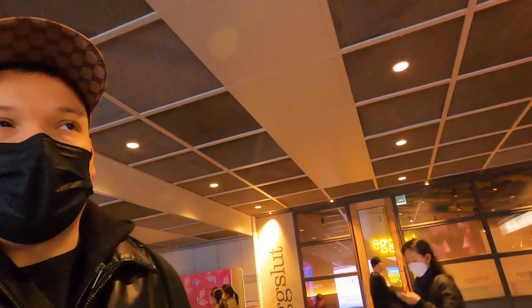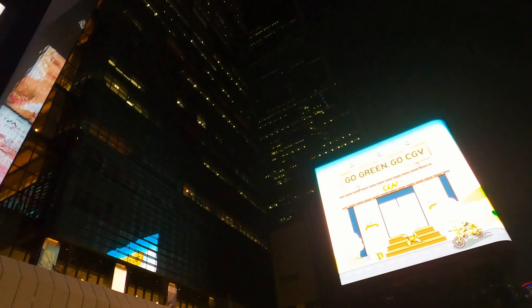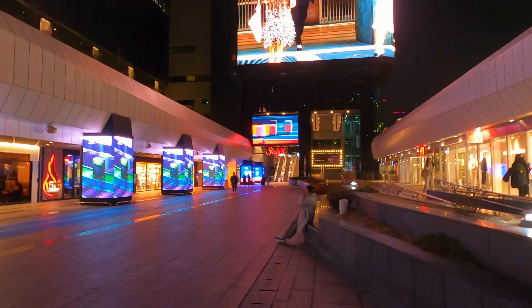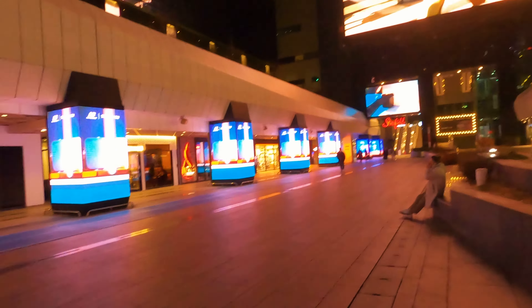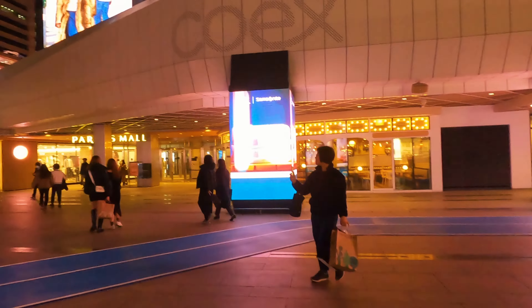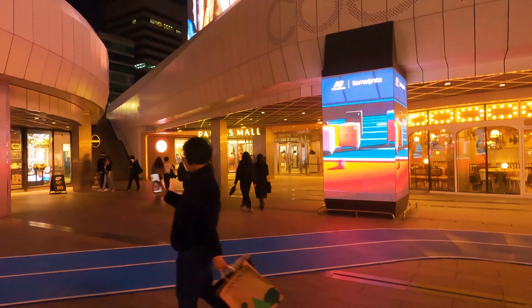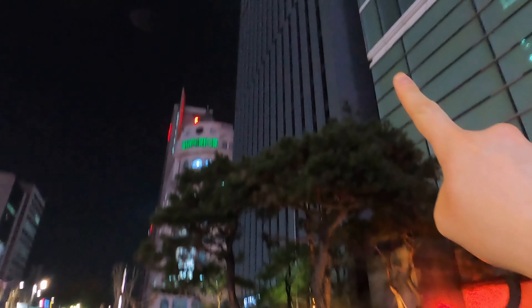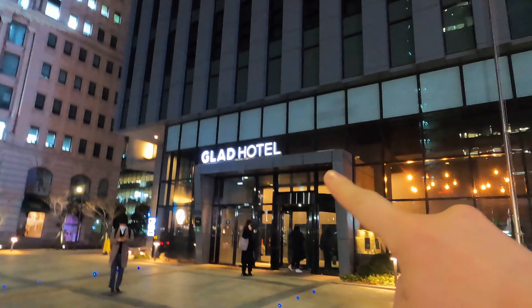This is Samseong station, which is the closest to my hotel. Actually connected to the station there is a mall — it feels like you've got everything in one place, and then my hotel is just a few meters away. This area is pretty cool. There's the Star Field mall, and another one over there — Parnas Mall. Impressive, impressive, impressive.